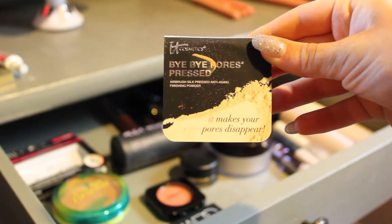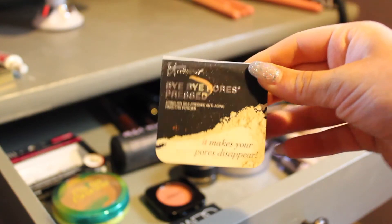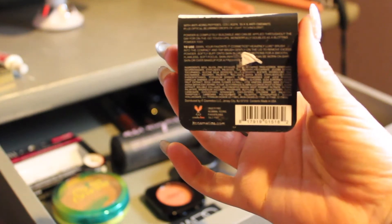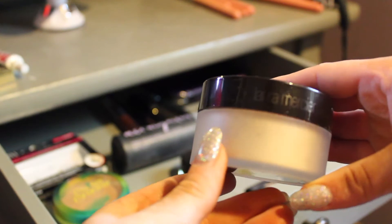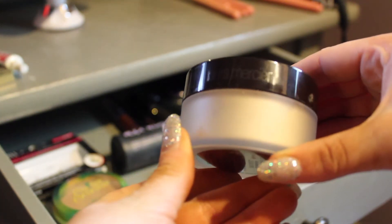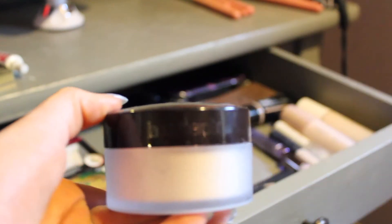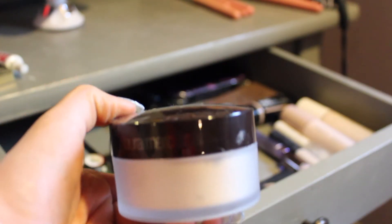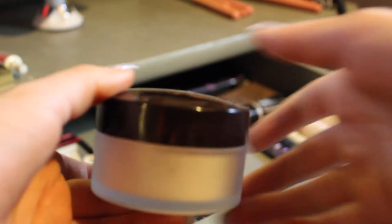And then for setting powders, I have this It Cosmetics Bye Bye Pores Pressed Powder that I just got in a Play by Sephora box — it's translucent. And then I just bought the Laura Mercier Translucent Setting Powder — you can see that in my VIB Sephora haul. I haven't used this but I'm so excited to because everyone loves it.